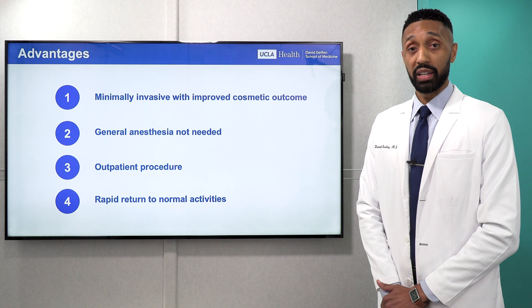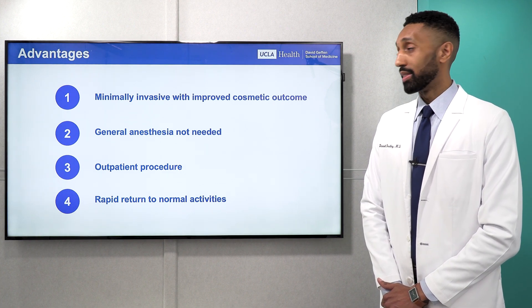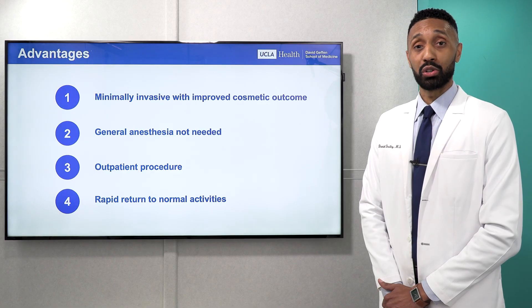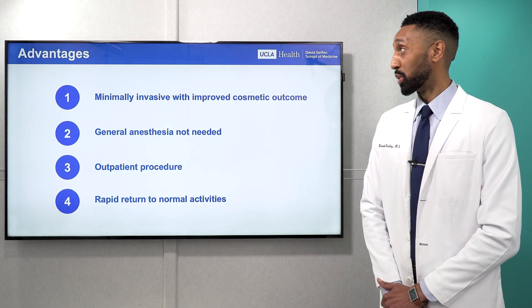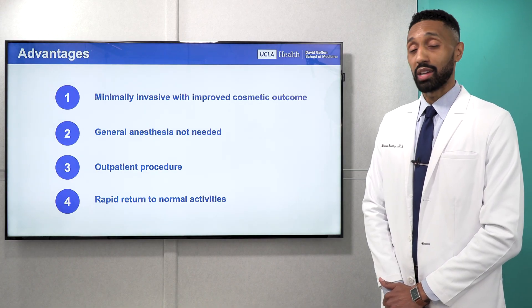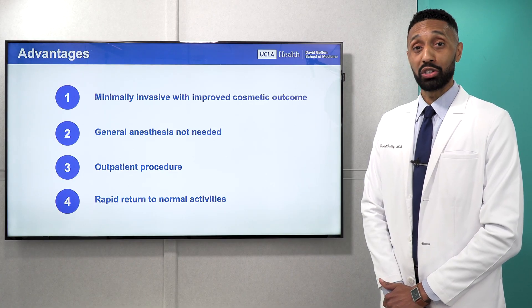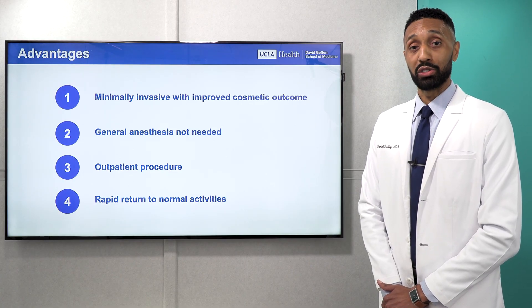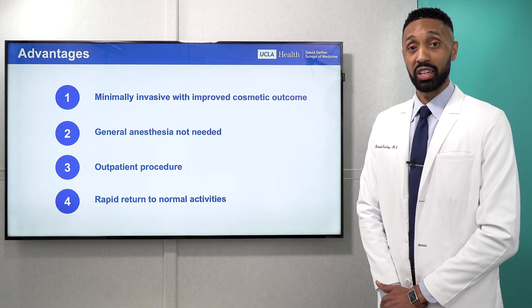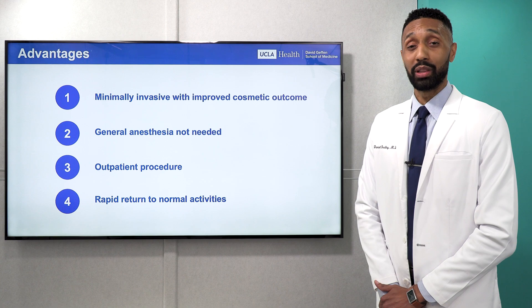What are the specific advantages of cryoablation in treating fibroadenomas? First, this is a minimally invasive procedure, meaning that surgery is not required, so cosmetic outcomes tend to be improved. Second, as surgery is not required, there is no need for general anesthesia. Third, this is an outpatient procedure, meaning that there is no need for an extended hospital stay and patients can go home as soon as the procedure is completed. And fourth, because this is an outpatient and non-surgical procedure, patients rapidly return to their normal activities.